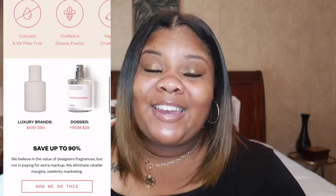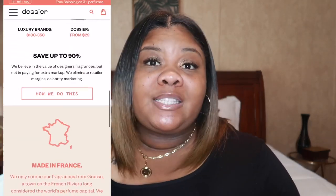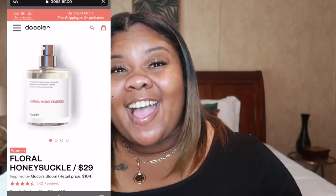So you guys, I want to go ahead and tell you all about the scent that I received, which is the Floral Honeysuckle. Floral Honeysuckle is the dupe for the Gucci Bloom. I chose that because I'm familiar with that scent, and I wanted to see if this company is really about what they were talking about — are you really going to give me the exact same scent for a fraction of the price? And y'all, they are not lying.